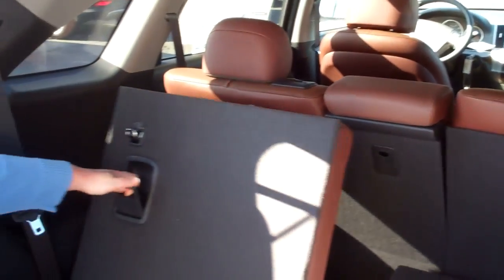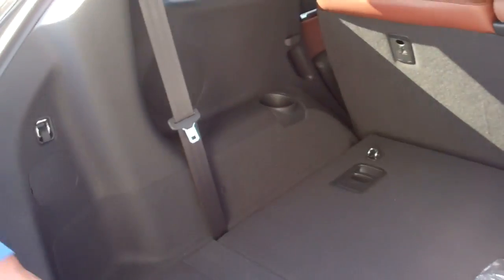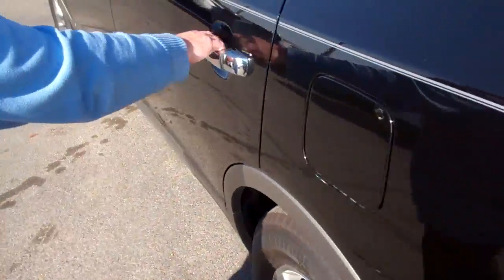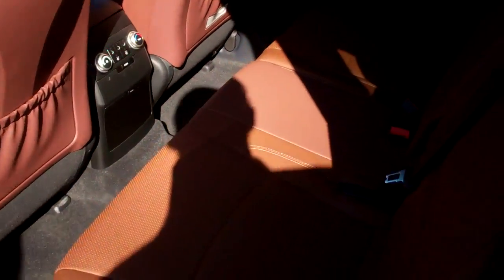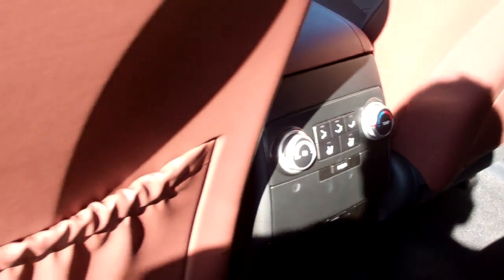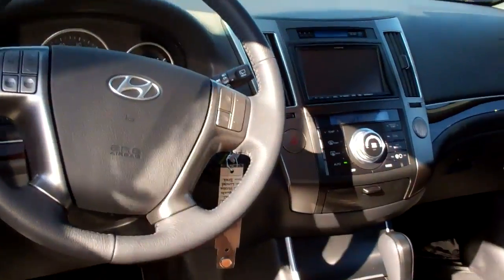It's as easy as pulling down right here. This has the beautiful saddle leather interior. We're going to come around through the back seat so you can see the room in this. This particular automobile has the rear heating and air. It's also got rear heated seats.